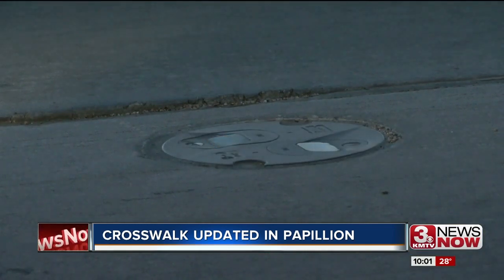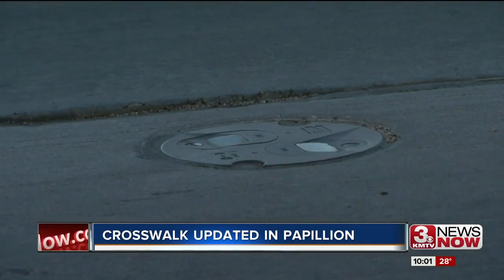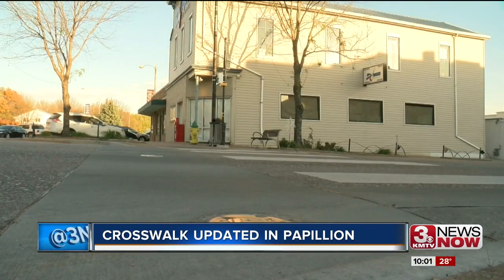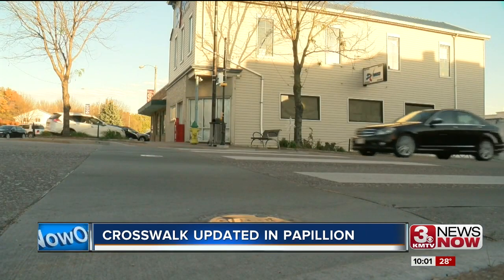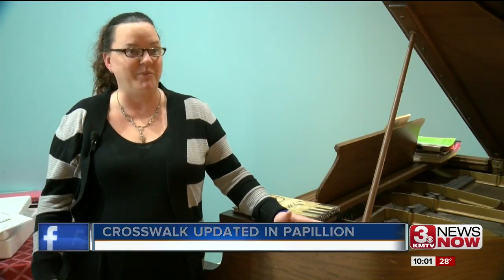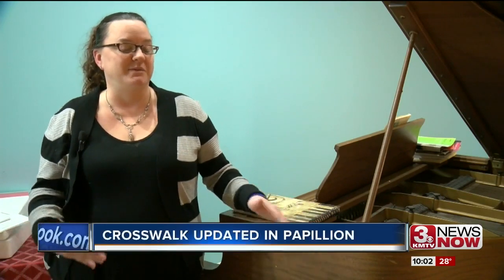This past summer, the city installed new lights into the street, and when people wanted to cross, the lights were supposed to slow cars down. But that wasn't the case. We thought it would help to be able to get across there, but it didn't help — nobody was able to see it.